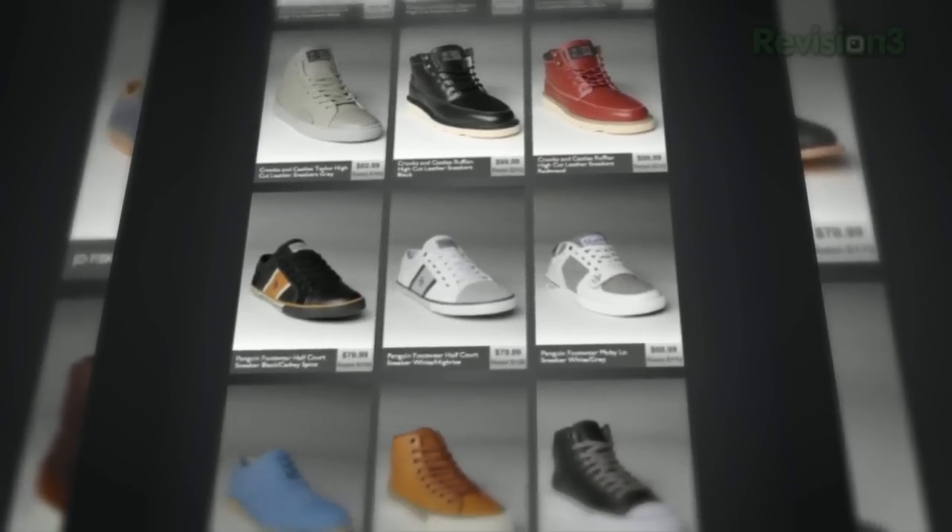Only suckers pay full price. If you love alternative apparel brands like Kid Robot, Hurley, and Stussy, but hate wasting all your cash on them, listen up. You can score these premium brands at up to 80% off every day.